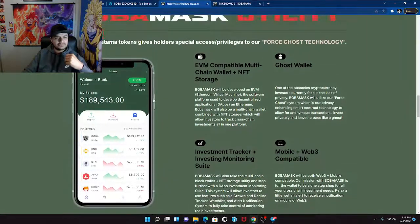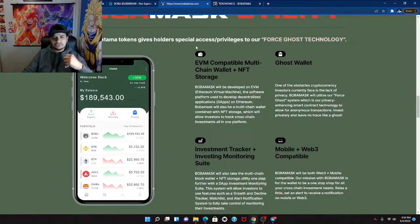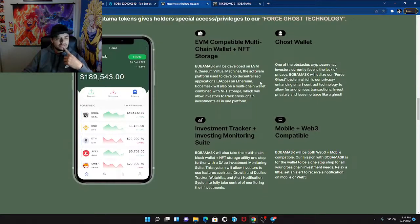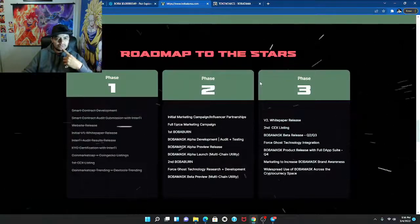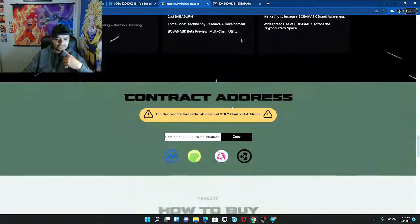The Boba Mask utility gives holders special access and privilege to the Ghost technology. The roadmap covers Phase One, Phase Two, and Phase Three — roadmap to the stars.